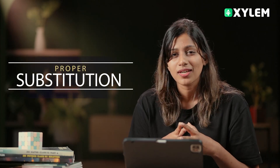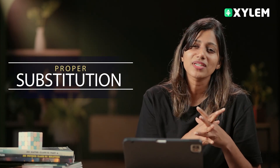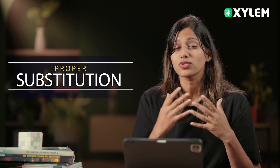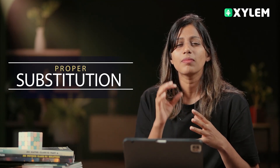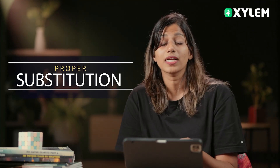We need to look at the velocity unit carefully. Here we have an equation and we need to check all the units. The third step is proper substitution. We have so many equations in physics and chemistry, and we have to do a proper, correct substitution.